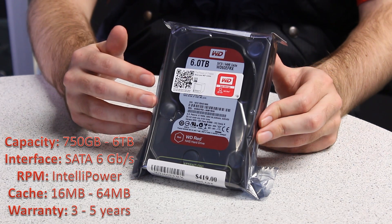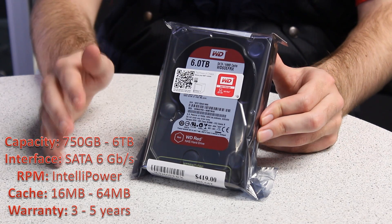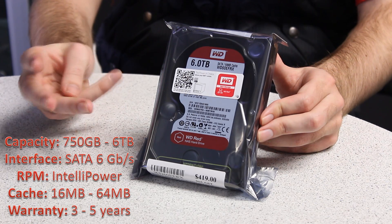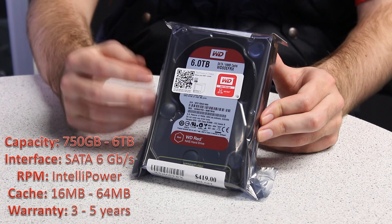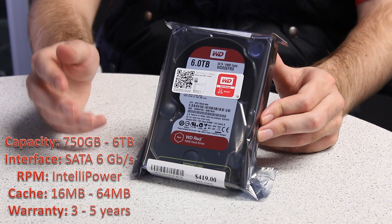It's also SATA 6 gigabytes a second, features WD's IntelliPower spin speed, so that will vary. It has warranties varying on the model from three to five years, and it comes in either 16 or 64 megabyte caches.